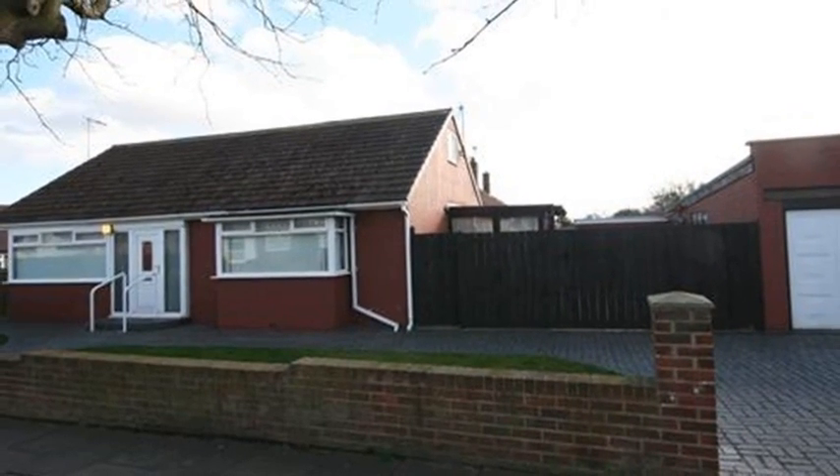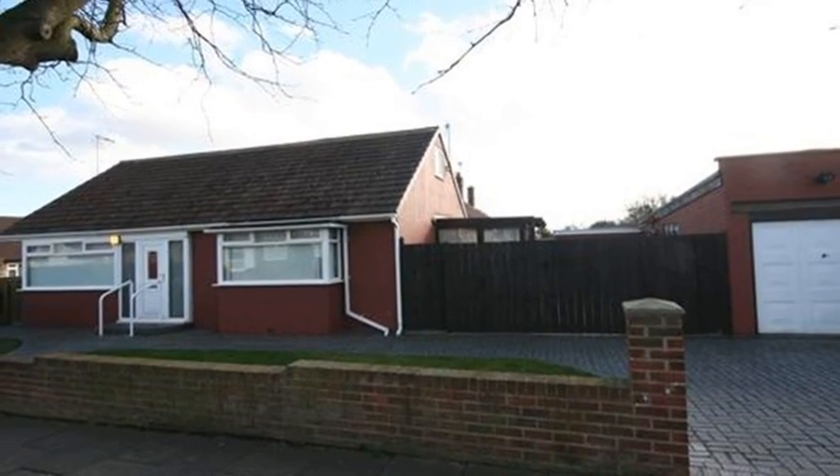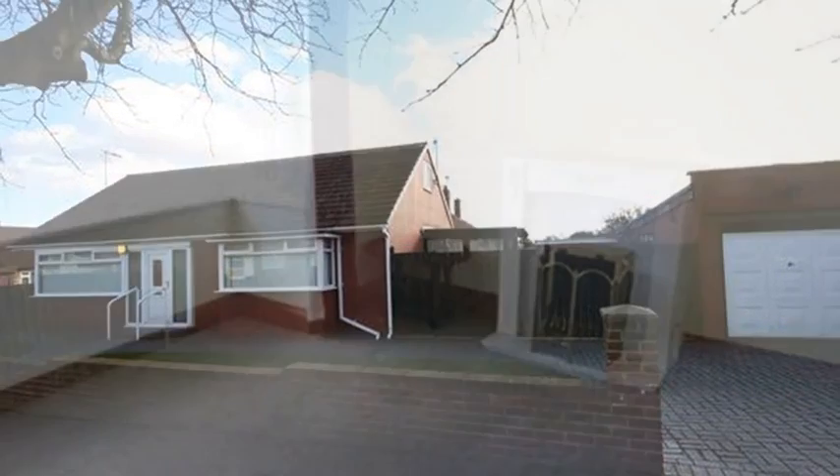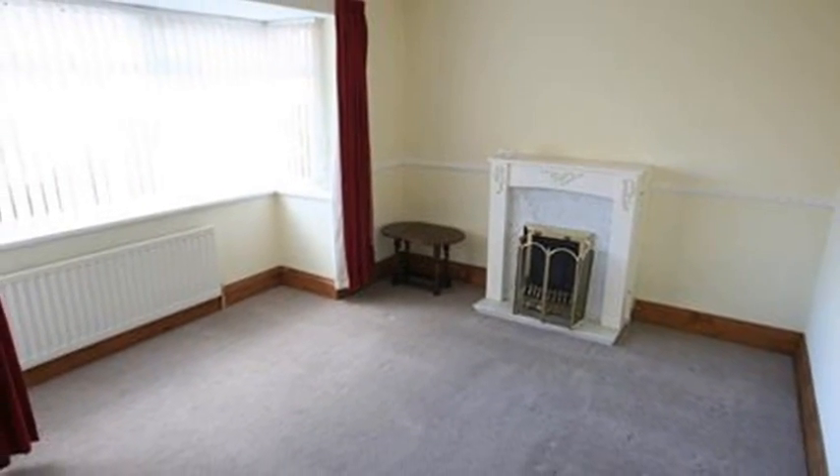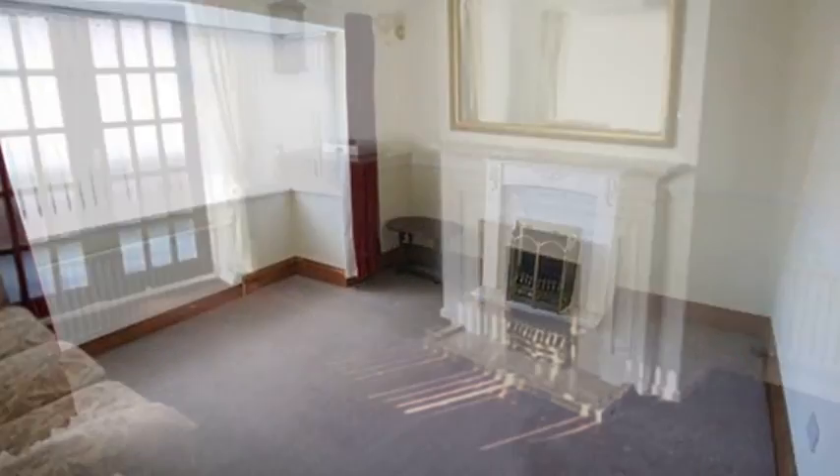This two-bedroom detached bungalow is situated on a substantial plot in High Grange. Internally, the lounge, which can be used as a second bedroom, benefits from a feature fireplace and a window to the front aspect.